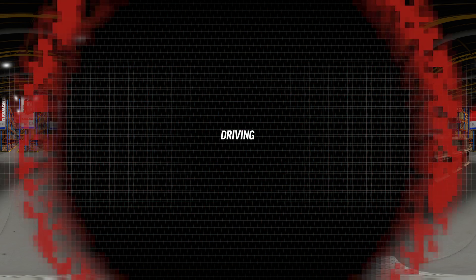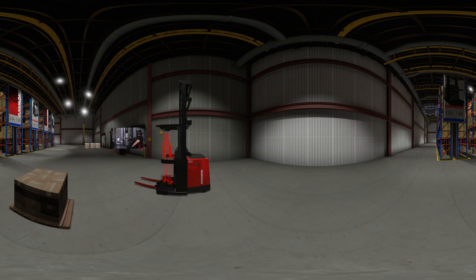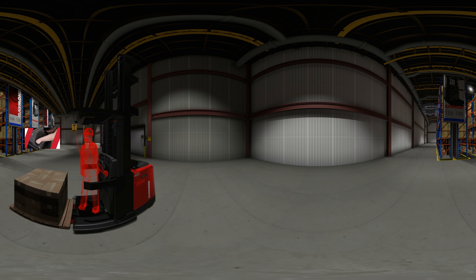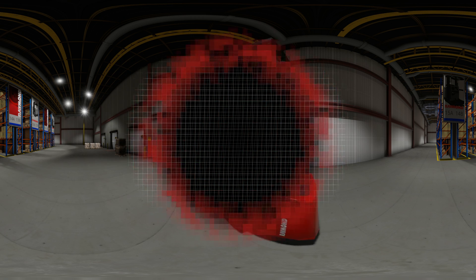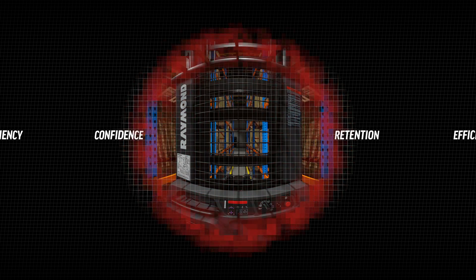From driving and elevating and racking, to retrieving and putting away loads, quickly switch between the realistic warehouse activities and watch operator confidence grow with each lesson. Make Raymond virtual reality your new reality. Now you have the opportunity to bring VR learning to your business for a more engaging experience, resulting in increased retention, efficiency, confidence, and expertise.